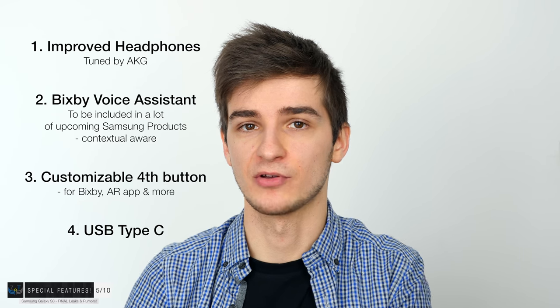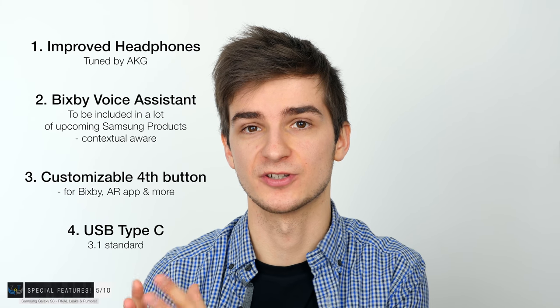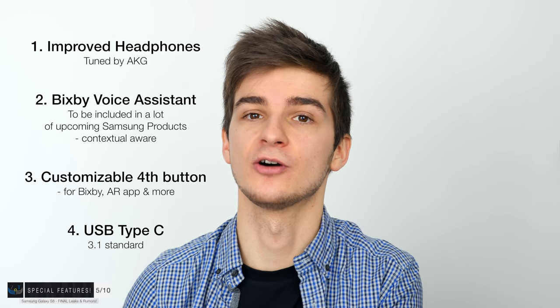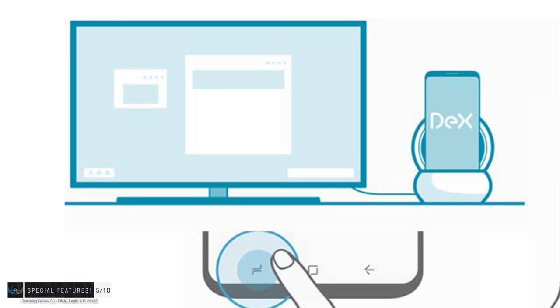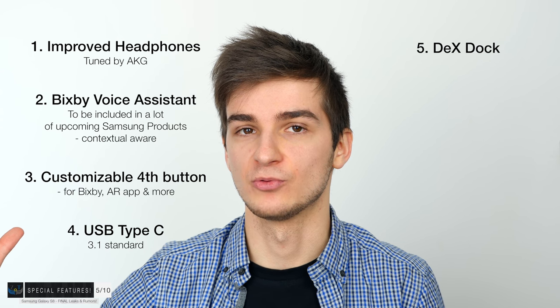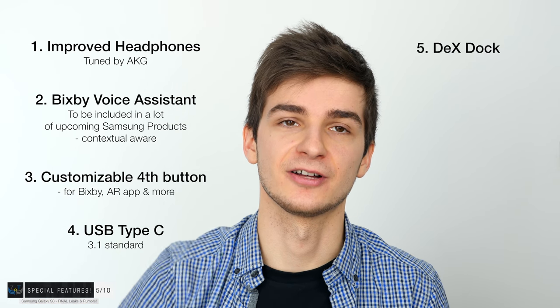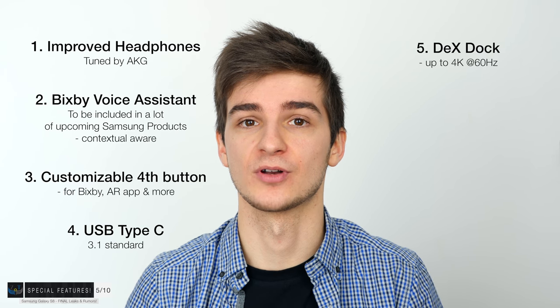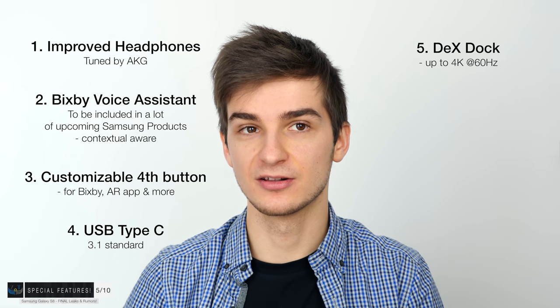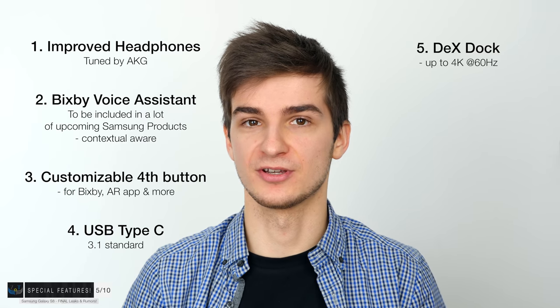Another new feature is USB Type-C, finally coming to the Galaxy S lineup. Unlike the Note 7, the Type-C on the S8 and S8 Plus will support the USB 3.1 standard, enabling faster transfer speeds and HDMI 2.0 support. The S8 will come with a separately purchasable dock called the DeX Dock, whose manual was actually leaked. With that dock, you can connect the S8 to your TV and it will support up to 4K at 60Hz — allowing you to play Android games, watch Netflix, and basically turn your TV into a smart TV using just your S8.